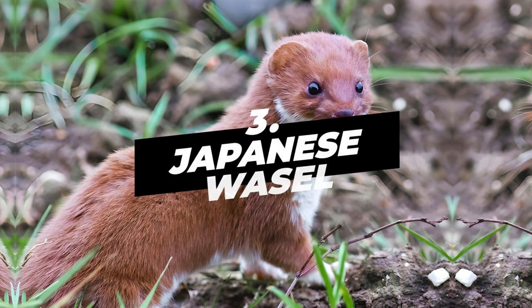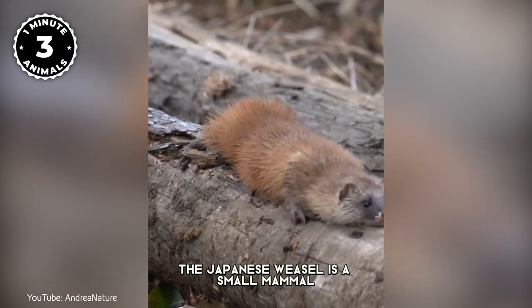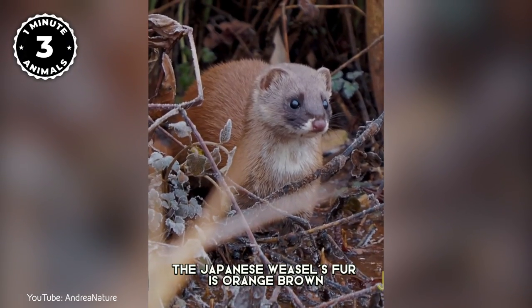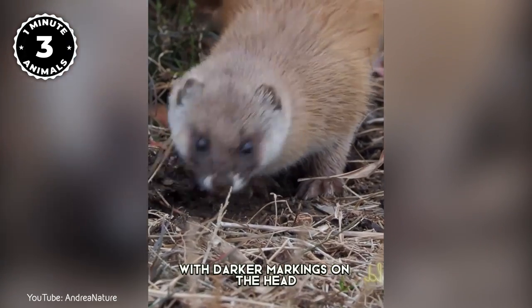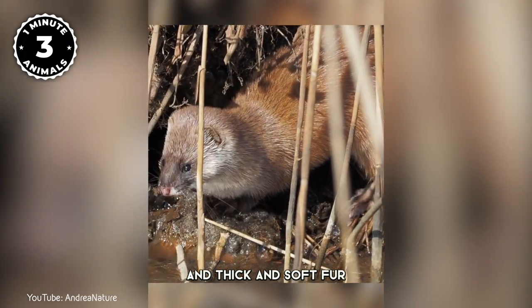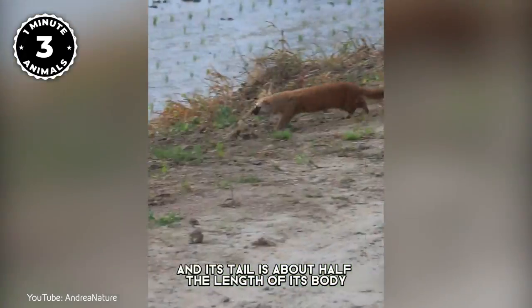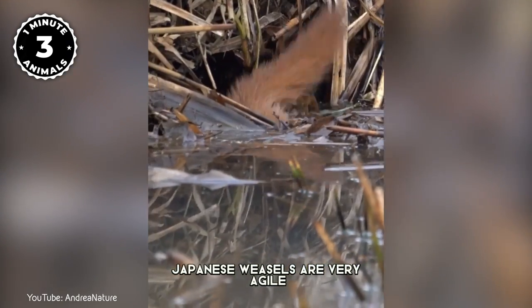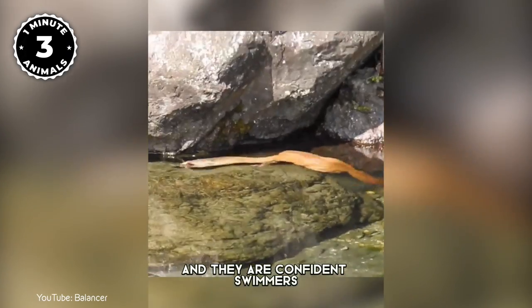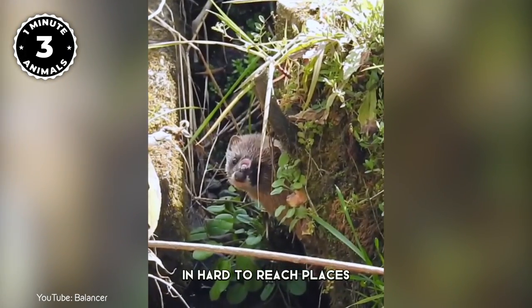Number 3: Japanese Weasel. The Japanese weasel is a small mammal found in Japan, China, and Korea. Their fur is orange-brown with darker markings on the head, a white belly, and thick and soft fur. It has a long body and short legs, and its tail is about half the length of its body. Japanese weasels are very agile, and they are confident swimmers, climbers, and runners, capable of reaching prey in hard to reach places.